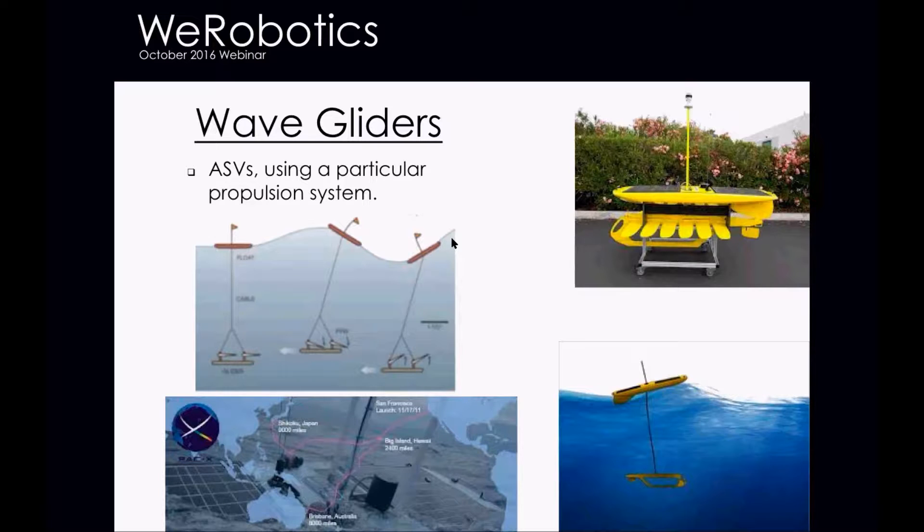One special platform I'll talk about is the wave glider platform, which works on wave energy. There's a glider that's seven meters below the water and a float up on the surface. When a wave comes in, the float gets pushed up, and fins on the gliding portion move and propel the glider forward, dragging the float forward. As it goes down into the trough, the fins go the other way and pull the float forward again.